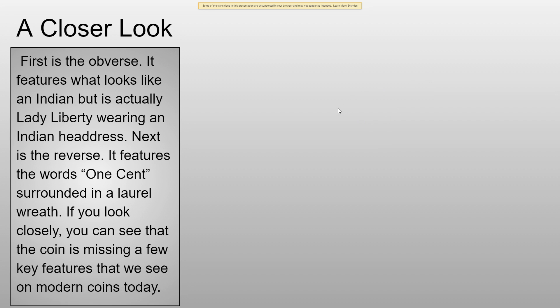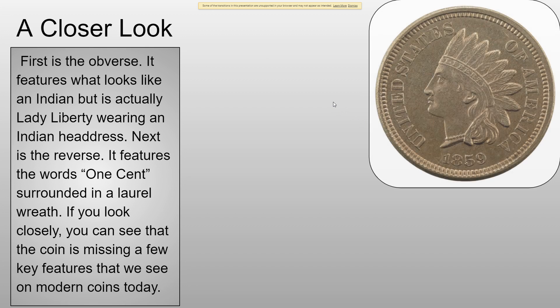So now I've got a closer look. First is the obverse — it features what looks like an Indian but is actually Lady Liberty wearing an Indian headdress, as you might know from the fun facts. It also has "The United States of America" on it, and then the date.